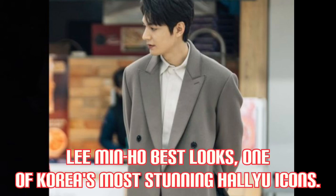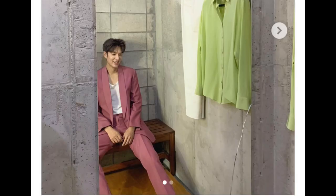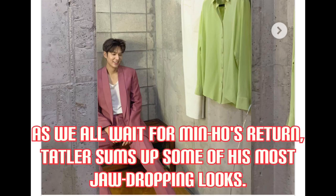Lee Min-Hul best looks — one of Korea's most stunning visuals. As we all wait for Min-Hul's return, this video sums up some of his most jaw-dropping looks.